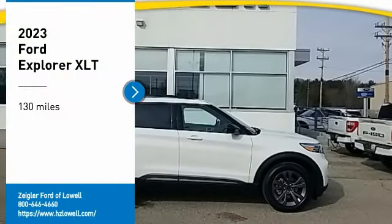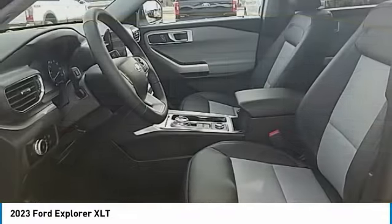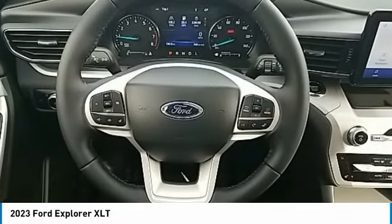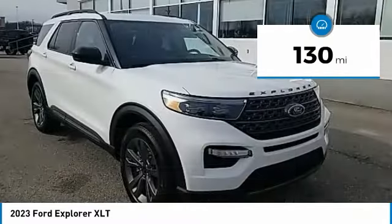Make a great choice today with the 2023 Explorer. You've got a lot of capabilities to call on in a Ford Explorer. Don't underestimate your choices. This vehicle has less than 200 miles. Here are some of this vehicle's great options.